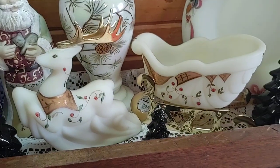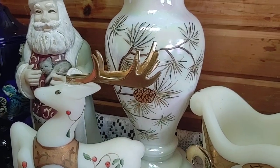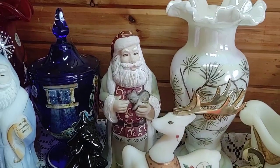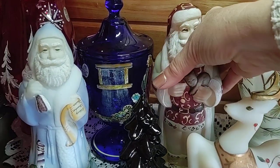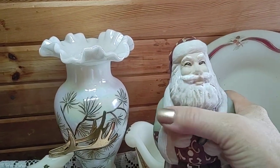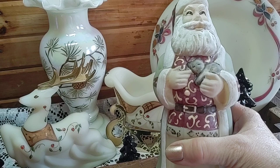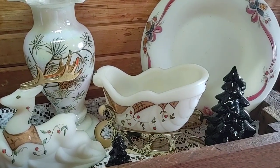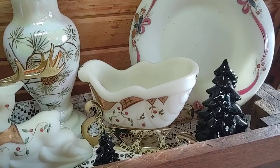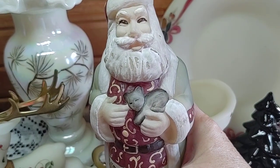We have that beautiful vase back there with a pinecone design. Then we have the Santa - let's take a look at this guy. These Fenton Santas are just to die for. This is a Fenton Santa holding a cat figurine and it is from 2000. This is a numbered piece - he's got the little kitty there.